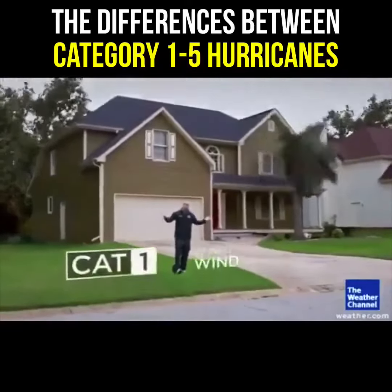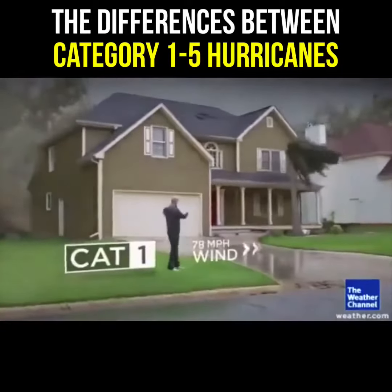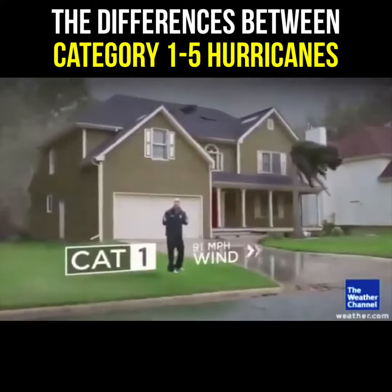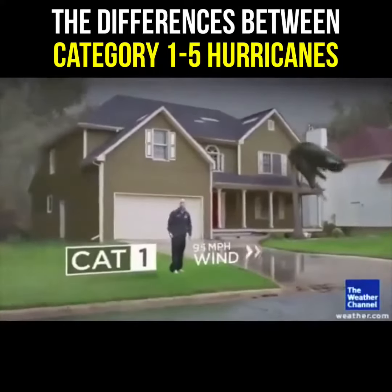Let me show you. Let's start off with a Category 1 storm. The damage here is not too bad — a couple of shingles fall off, you can have some palm fronds bending in the wind, but everything basically remains intact.